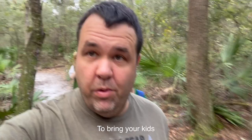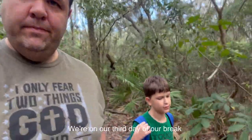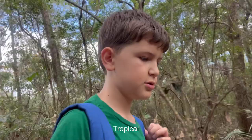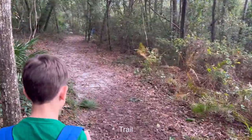Jacksonville Arboretum and Gardens is one of the best places to bring your kids in the Jacksonville area for outdoor adventures. This is the place where we shot our very first nature trail video. We're on our third day of our long weekend — Veterans Day, Tropical Storm, Saturday. We are on the Live Oak Trail.